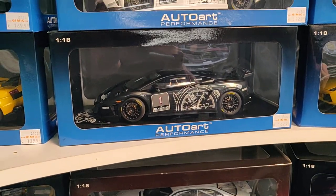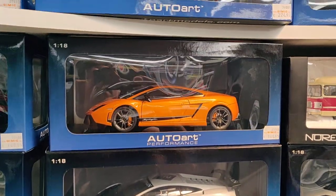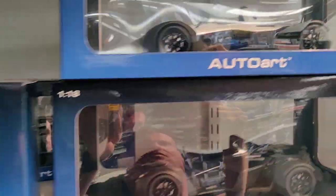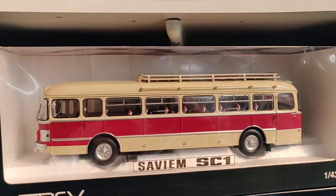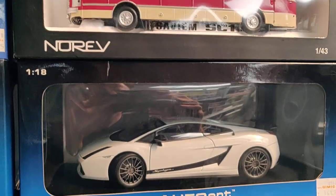Or like we say in Dutch — "rolkooi." I'm stretching out. 1:43 bus from NOREF.